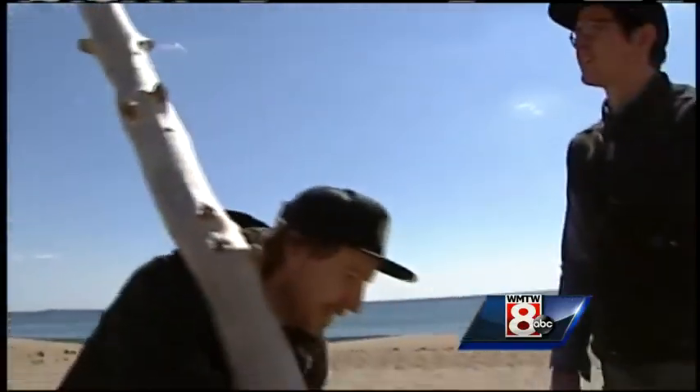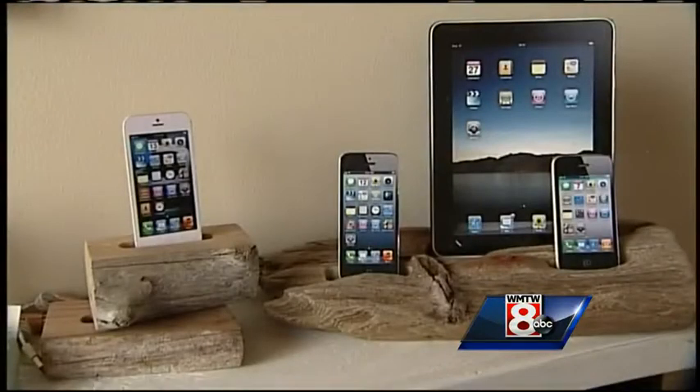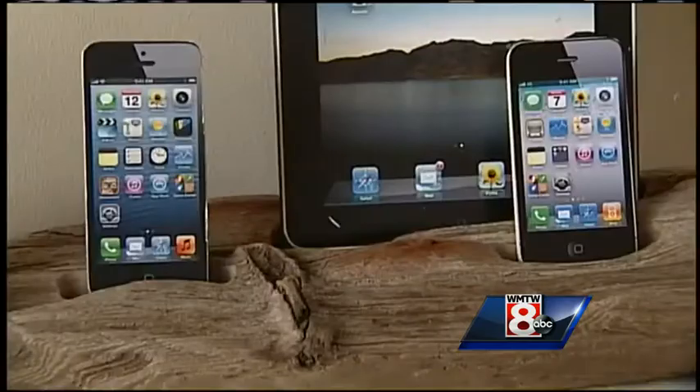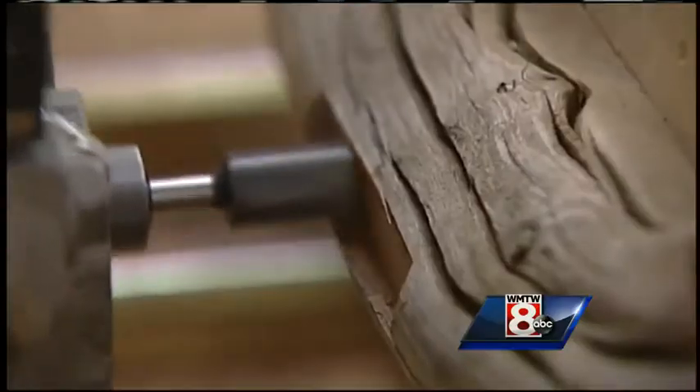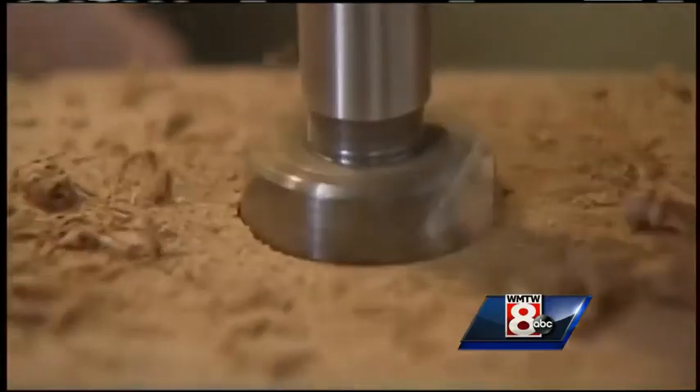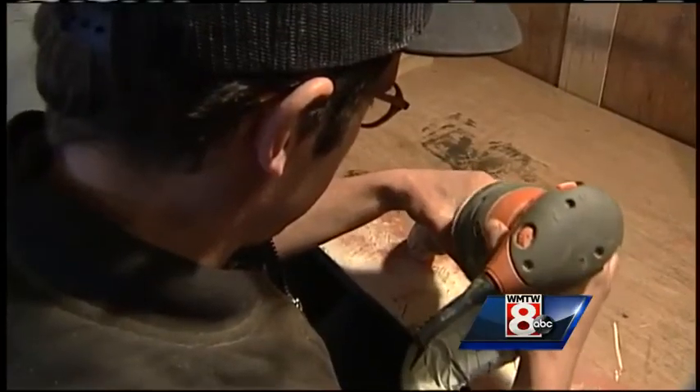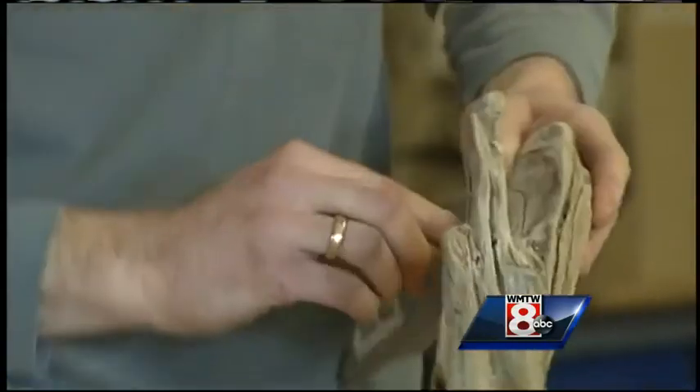Eventually those pieces of raw driftwood are transformed into individual docking stations, complete with plug-in chargers custom-fitted for an array of phones and tablets. It's the time spent between the beach and the workshop that gives each piece its own personality. The challenge of having every single one be unique and one of a kind is what they enjoy about this.